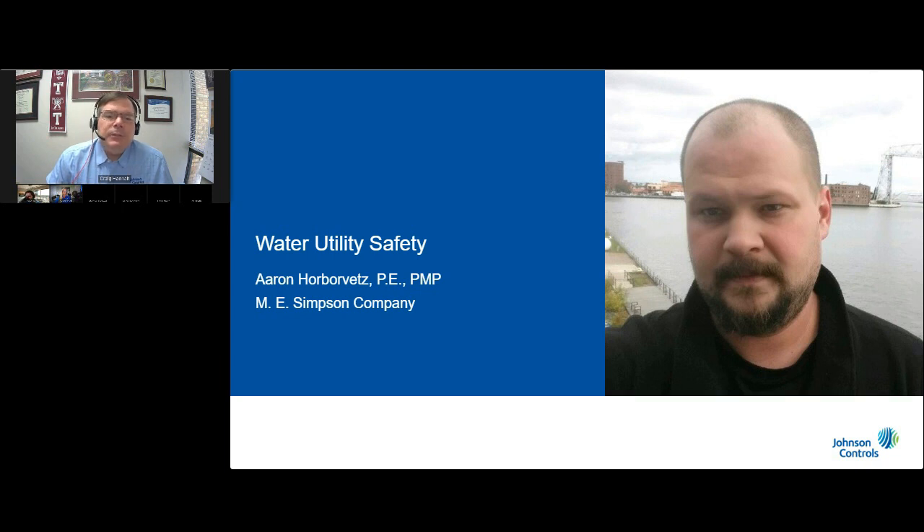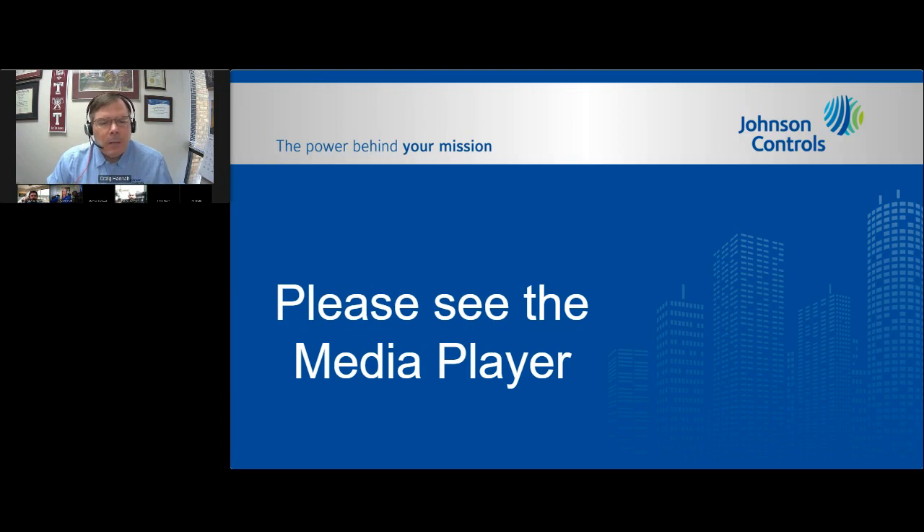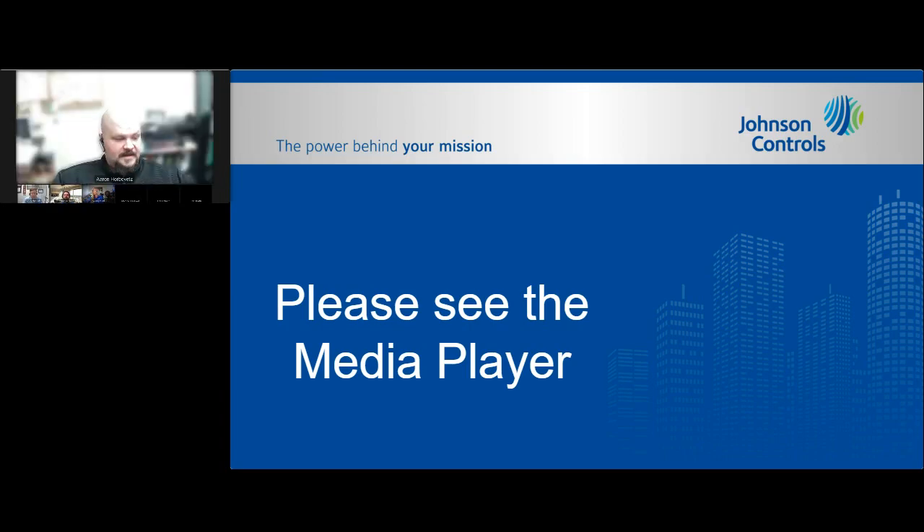I'd like to introduce Aaron Horvitz with the ME Simpson Company. Aaron is both a hydraulics engineer and a certified project manager who specializes in municipal water distribution and flow measurement. He currently serves as the chair of the AWWA Customer Metering Practices Committee and is a subject matter expert in large water meters. Aaron, we're so glad you could join us today. Thank you, Craig. When Craig asked me to speak specifically on safety, I got to thinking about the various situations I've encountered, and I had to think about which story I wanted to tell. What I'd like to highlight is how safety really is a team effort.